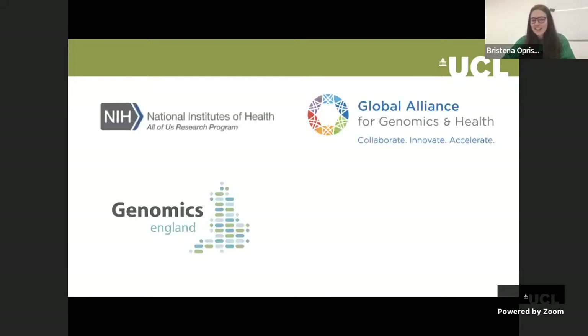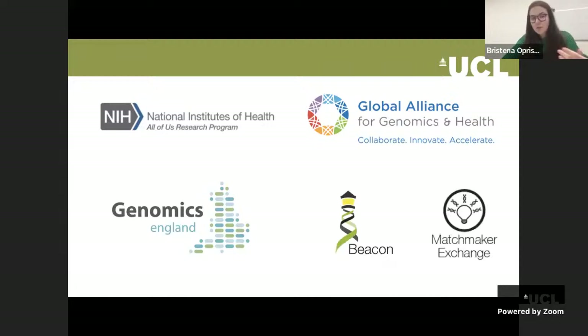Data sharing in genomics is paving the way towards personalized medicine and development of treatments for rare diseases. Moreover, funding bodies have introduced requirements that data sharing must be a consideration for funding applications in genomics. In order to support data sharing, there are many organizations that do this, such as the National Institute of Health, Genomics England, and the Global Alliance for Genomics and Health. They came up with several projects, the most notable two being the Beacon Project and the Matchmaker Exchange, which we'll hear more about during this talk.